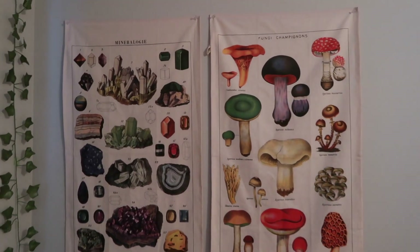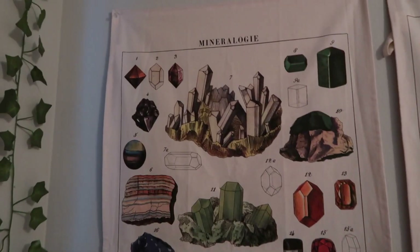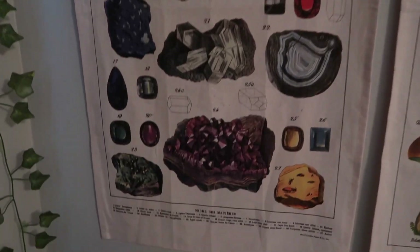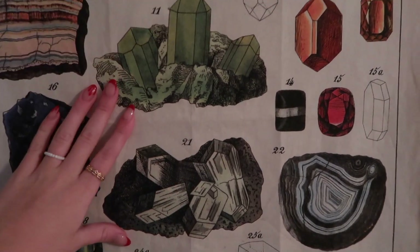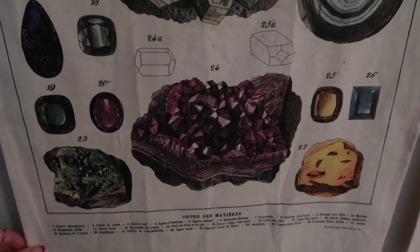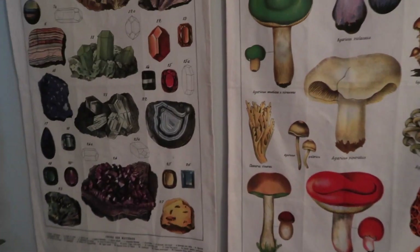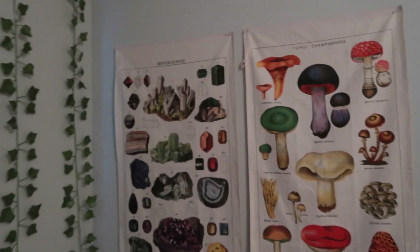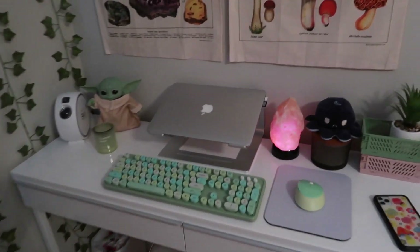My favorite part — one of my favorite parts in my room — are my two tapestries. Both of them are from Urban Outfitters. This first one has a bunch of different minerals, and I think it's really cute, it just matches my room really well. I tried ironing them because they came really wrinkly, but it didn't really work. They're still kind of wrinkly, which is sad, but it's fine. Here's the mushroom one — this one just has a bunch of mushrooms on it. I think they go so well together. I went with the minerals and the mushrooms. That's my desk area. I really love it. I love just sitting and editing right here — it makes me feel productive.